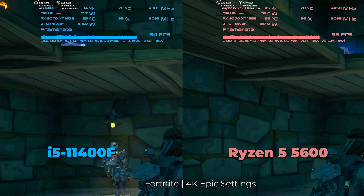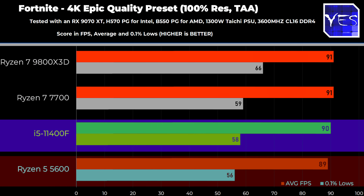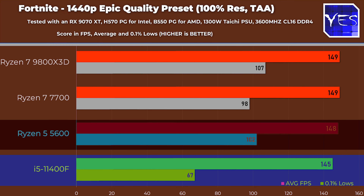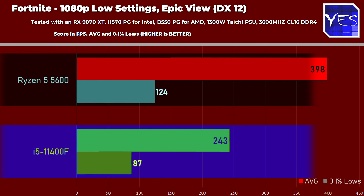The other Intel win is Fortnite at 4K epic settings, where the i5-11400F beat the Ryzen 5 5600 by 1 FPS average and 2 FPS on 0.1% lows. At 1440p, they were basically the same, edging slightly to the Ryzen 5 5600. But at 1080p low settings with epic view distance, we saw a 25% advantage toward the Ryzen 5 5600.